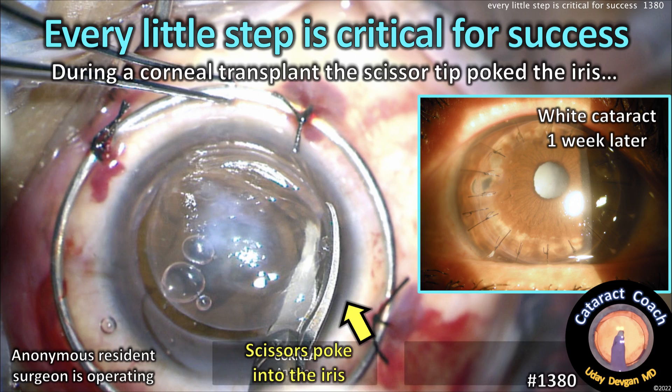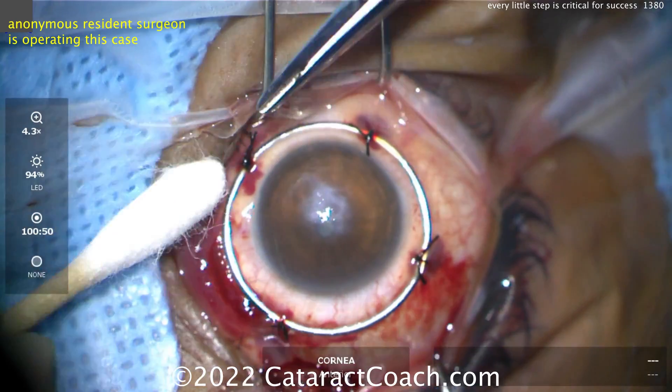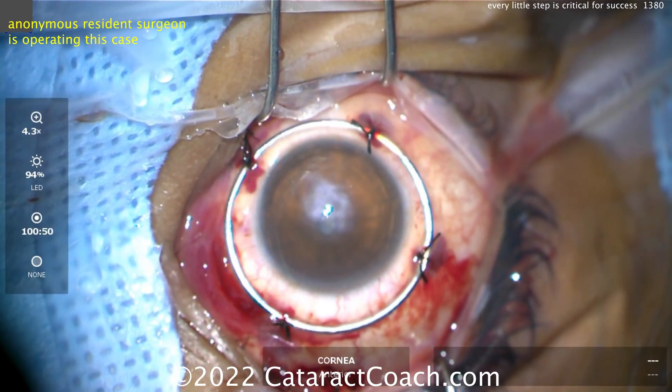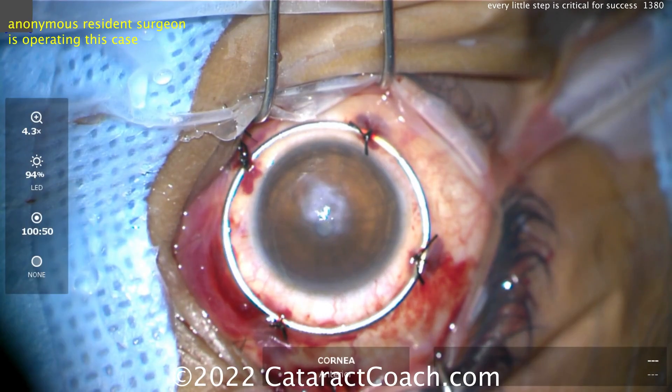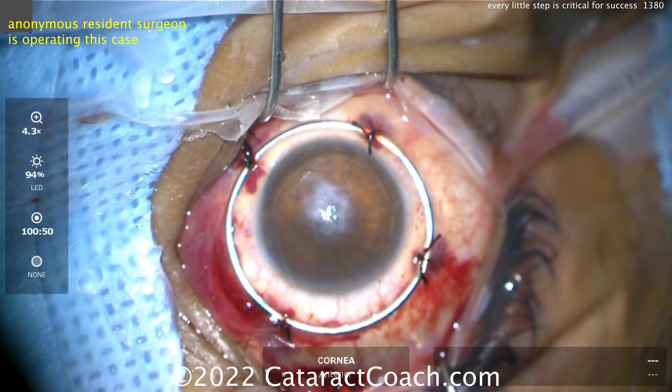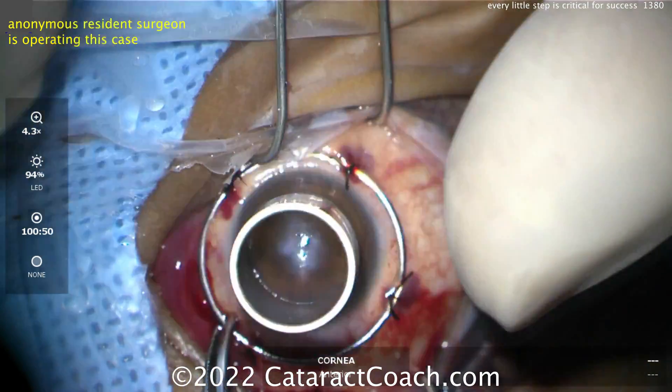CataractCoach.com. Every little step is critical for success. Look at this case: during a corneal transplant, the scissor tip poked the iris, and the patient ends up getting a traumatic cataract. We'll speed up through this video. This is an anonymous resident operating, doing a full thickness corneal transplantation.